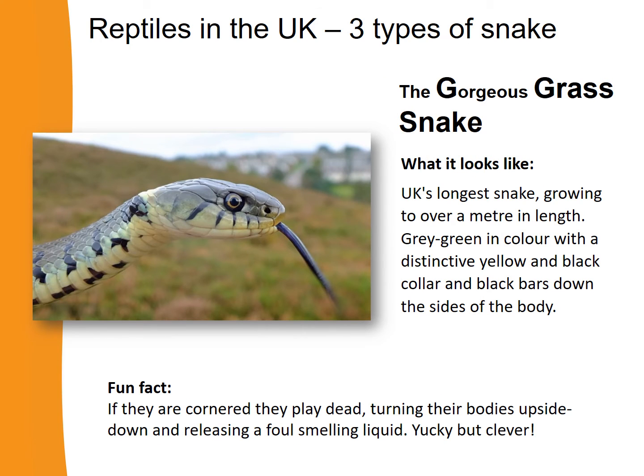Now let's learn about the gorgeous grass snake. The grass snake is the UK's longest snake, growing to over a metre in length. It's a greyish green colour with a distinctive yellow and black pattern just behind its head, like a collar, and black bars down the sides of its body. Fun fact: if cornered, grass snakes can play dead — turning upside down and releasing a foul-smelling liquid. Yucky, but clever!